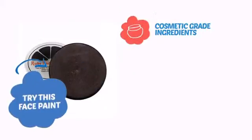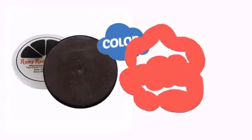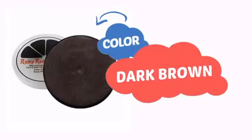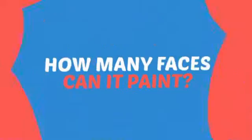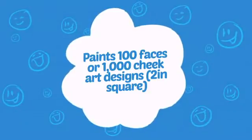Try this face paint with cosmetic-grade ingredients, easy application and removal, and long-lasting coverage. With an intense, vibrant color, it's a perfect way to perk up any outfit. Wondering how many faces can it paint? How about up to 100? That's a lot of happy faces.